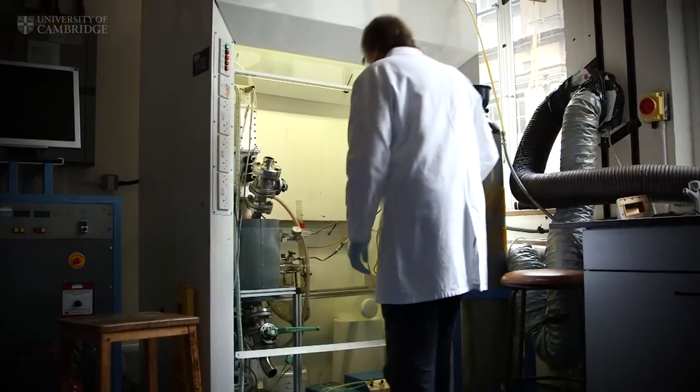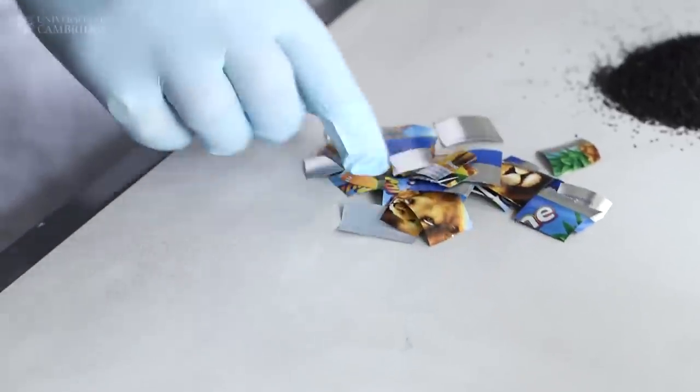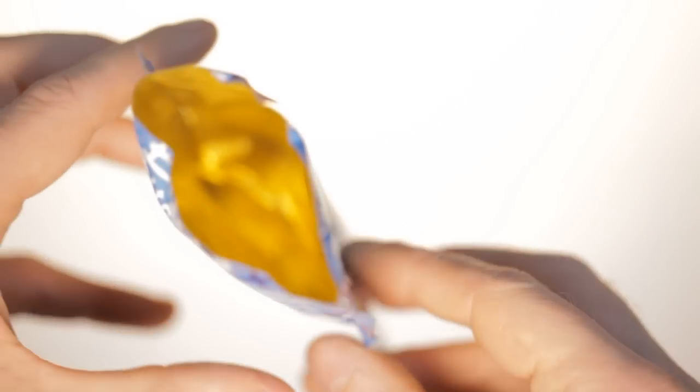I'd heard about the over-microwaved bacon roll from an acquaintance at Cambridge and I was intrigued by the possibilities. I was wondering whether the pyrolytic process could be used to recover valuable materials from packaging wastes. We had one particular type of packaging in mind — a type of plastic-aluminium packaging that's commonly used for drinks pouches and cartons, toothpaste tubes and pet food pouches.